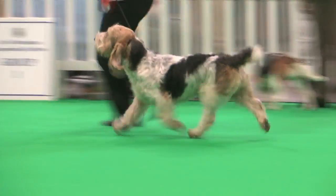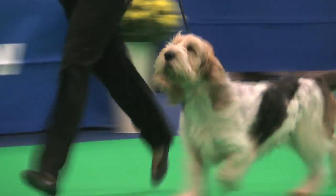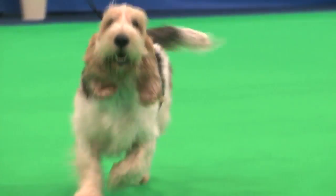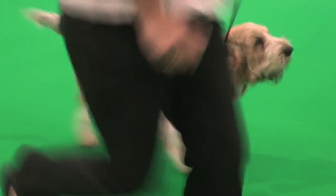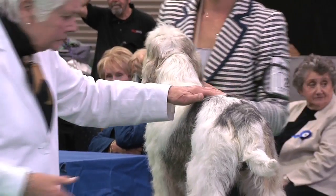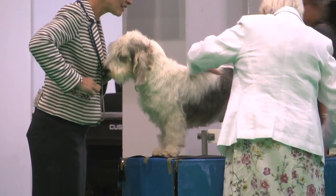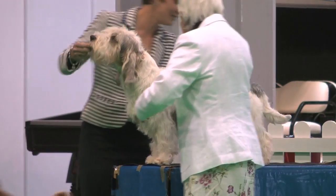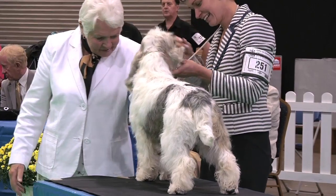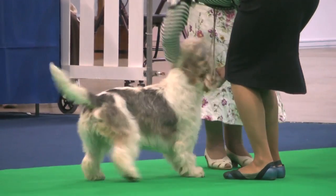Can we have best puppies in the Hound group to rings 31-32? That's the best puppies in the Hound group to rings 31-32. And now we have the Basset Griffon Vendéen Petit, judged by Mr. A. Curry. 33 dogs, 36 entries. Best of breed: the dog, exhibit number 251.